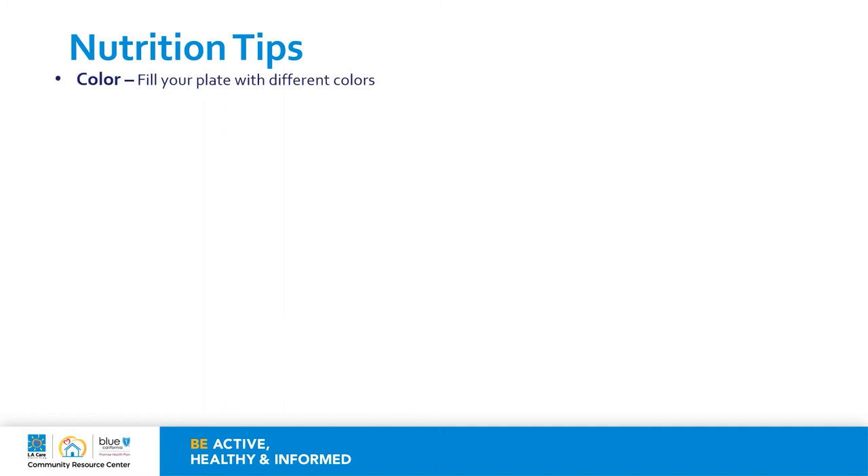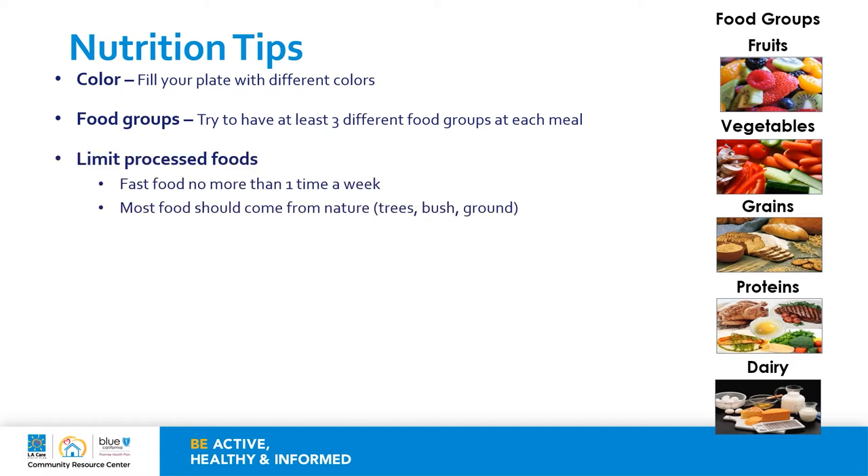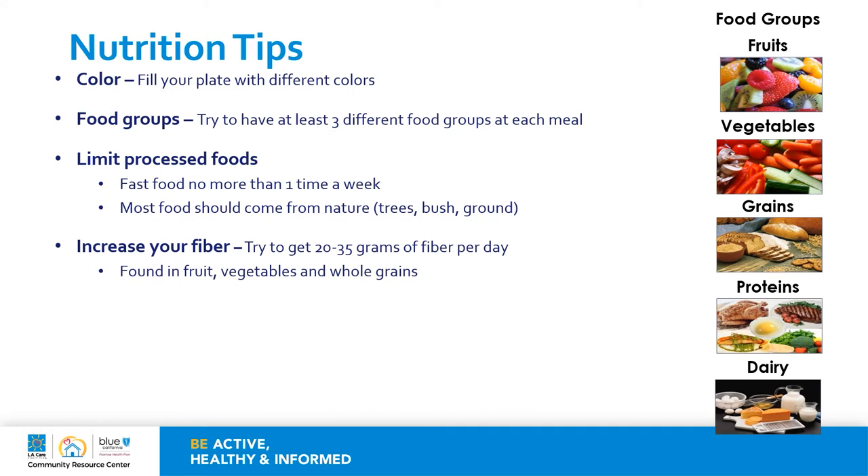Here are some nutritional tips to help make sure your immune system is working its best. Make sure you fill your plate with different colors. Try to have at least three different food groups at each meal and add a variety of different foods. You can choose plant-based proteins and dairy alternatives if you prefer. Try to limit processed foods by having fast food no more than one time a week, and most foods should be coming from nature. Increase your fiber — try to get 20 to 35 grams of fiber each day. You can find fiber in whole fruits, vegetables, and whole grains.